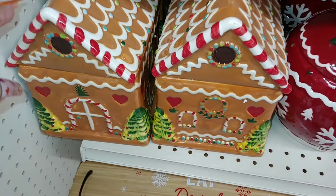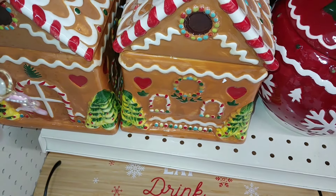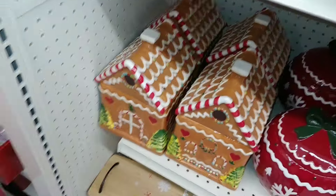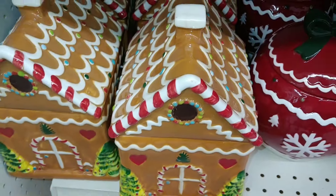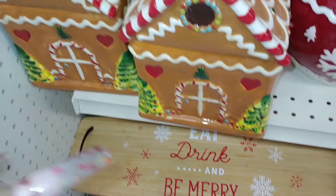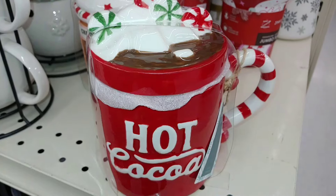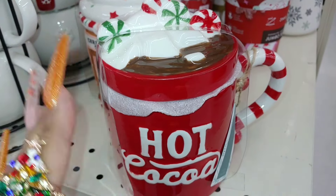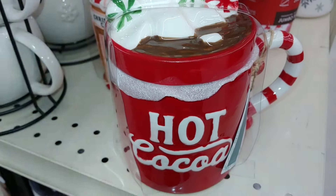There's a gingerbread house right here — it has hearts and it's a ceramic cookie jar. I don't want to move anything because everything's compacted. Look at this hot cocoa mug with the peppermint on top — so cute. All they needed was to add a little gingerbread on top — a little baby GG — and it would have been perfection, but they didn't do it of course.